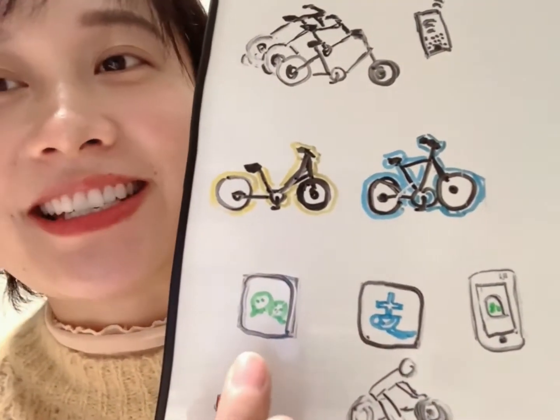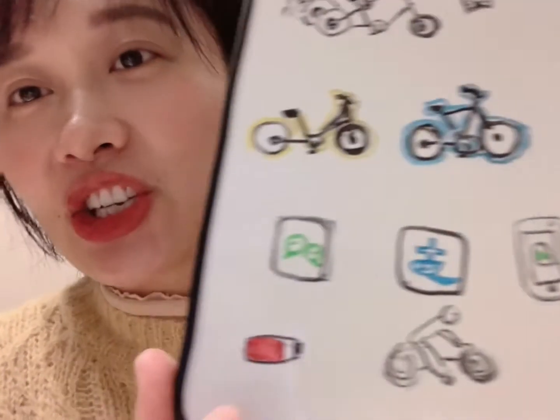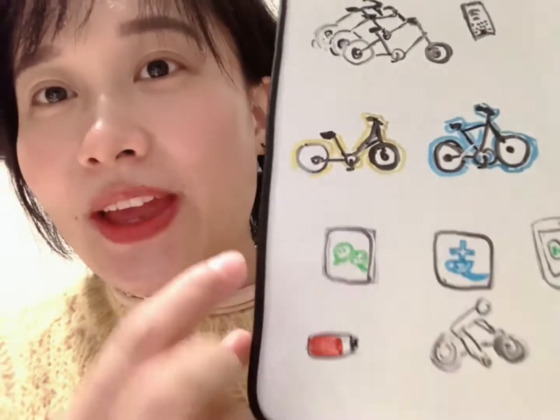记得是用手机里面打开这个APP，或者这一个APP，扫码就可以打开啦。共享单车一般是电动的。看，这里有电池。